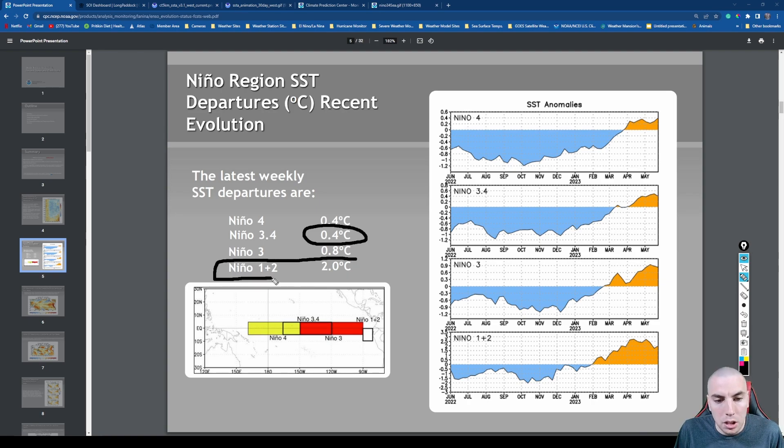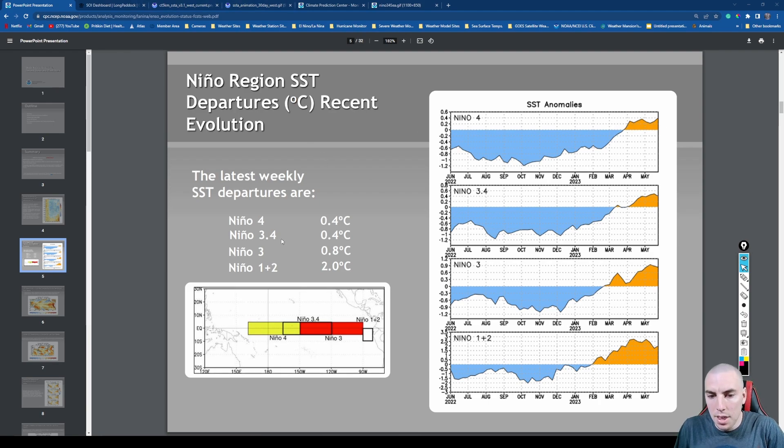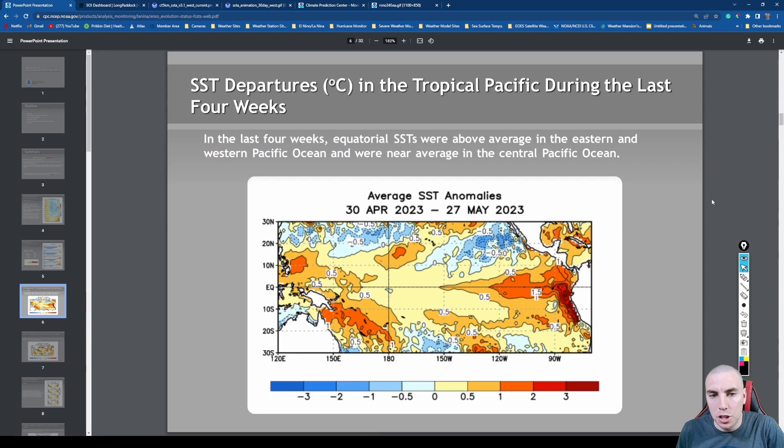The Niño 1+2 region is very warm — two Celsius above normal — which is pretty significant. When that warmth makes its way further westward into the Niño 3 and 3.4 region, it usually means we're going to have a moderate to strong El Niño. All four regions have been above normal over the last month and a half to two months, which is a sign that El Niño is coming. There's also a little bit of a cold PDO lingering near Baja California that should eventually erode away.